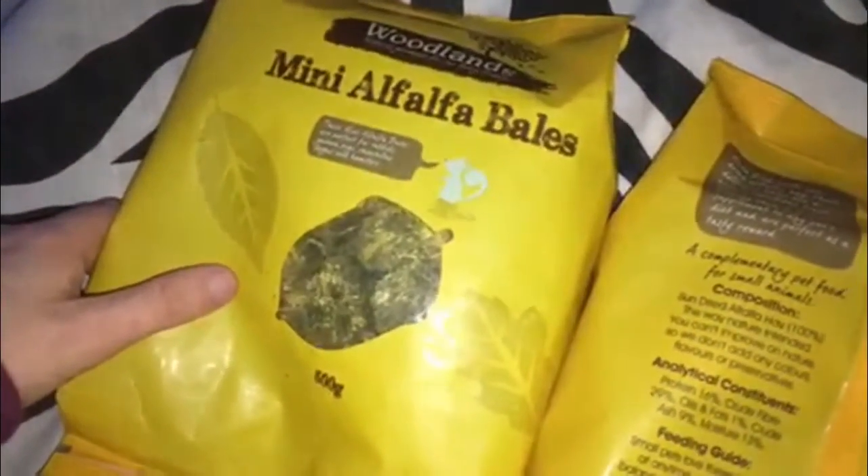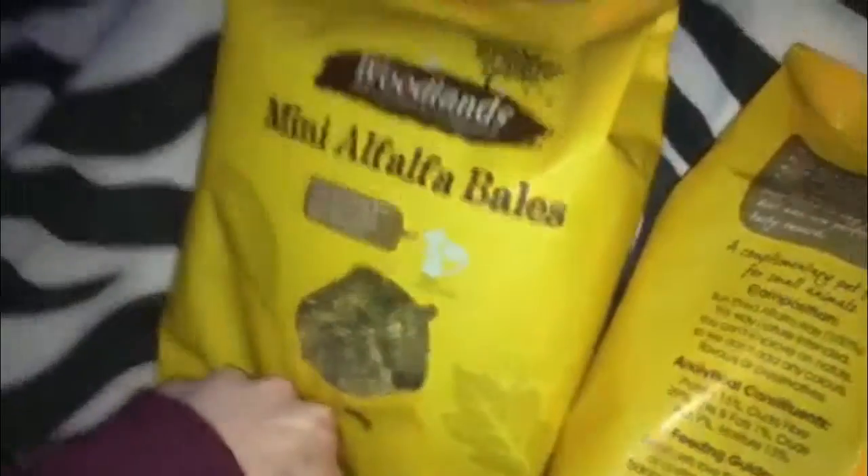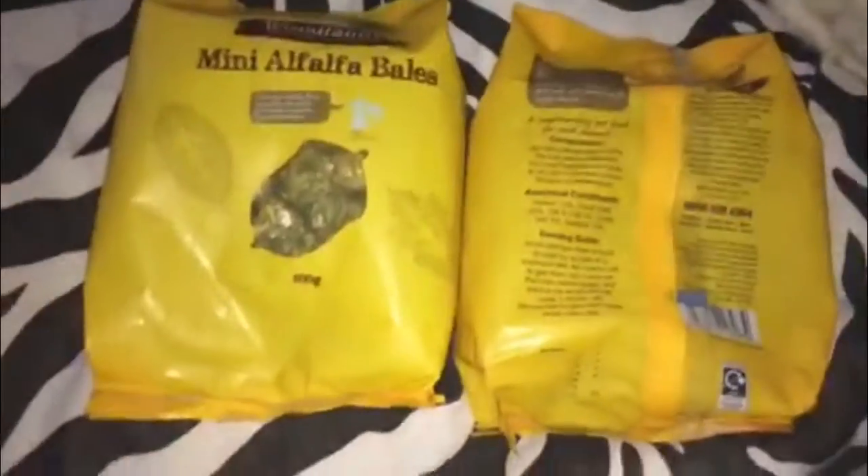These are alfalfa, so obviously it's high in protein and stuff. I'm not sure if I'm going to give this as a supplement or as their main hay diet yet, because they're on Timothy hay at the minute. It's high in protein and fibre, so if they have any constipation problems or anything, it's going to be good to have these since it'll help them. It's got all the ingredients and everything on the back, and it shows what animals can have it.